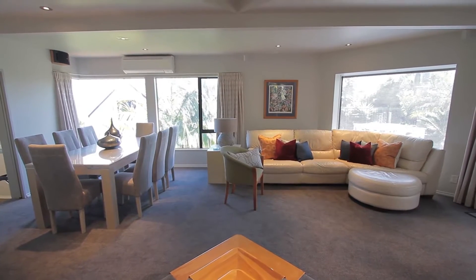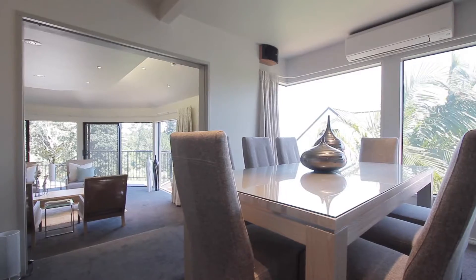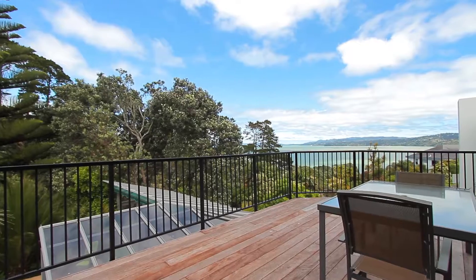The main living areas are all on a similar level with the modern kitchen flowing down into the dining room, family room, and then further down from that, with all the lovely views, you have the formal lounge.